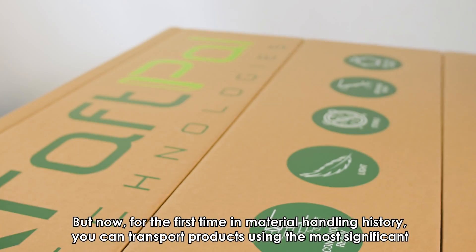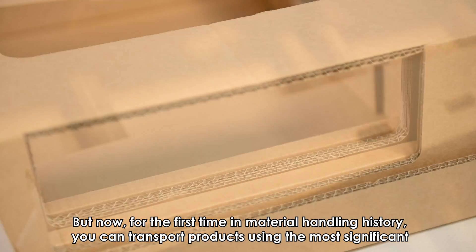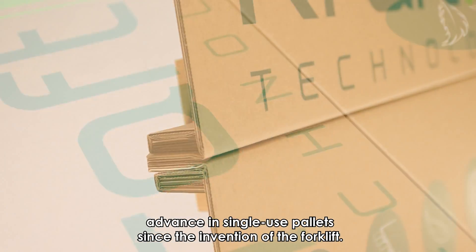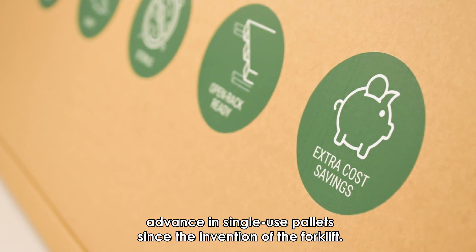But now, for the first time in material handling history, you can transport products using the most significant advance in single-use pallets since the invention of the forklift.